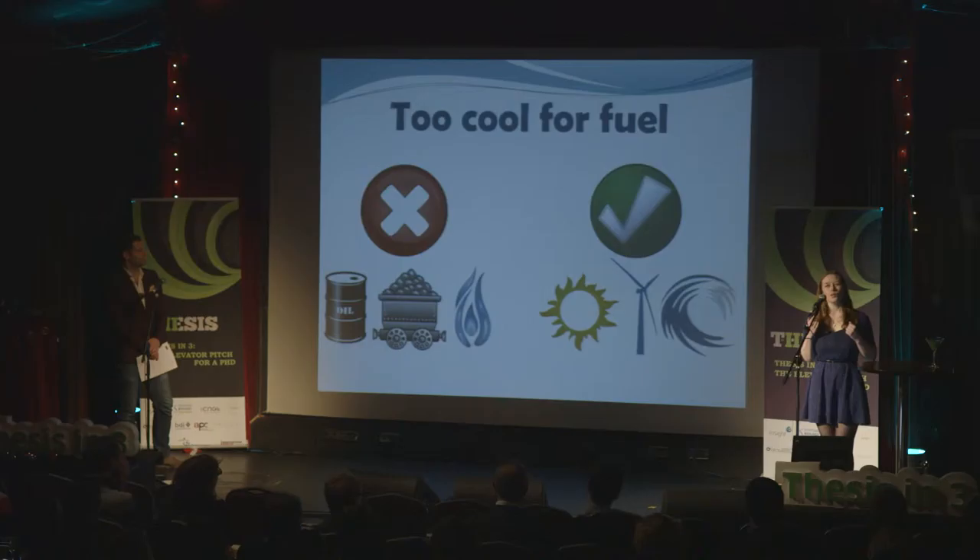Meanwhile, less than one percent of our energy is accounted for by truly renewable, sustainable sources such as those generated by wind, tidal or solar energy.